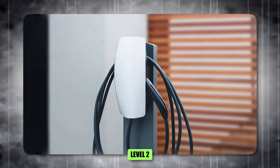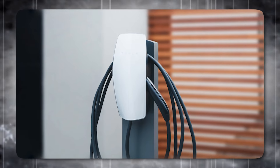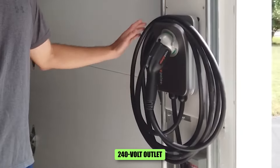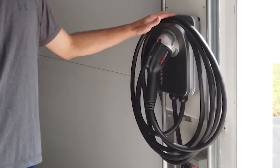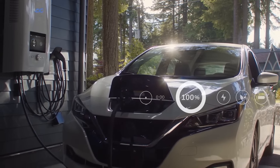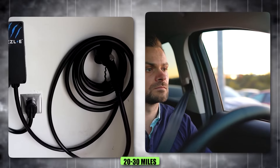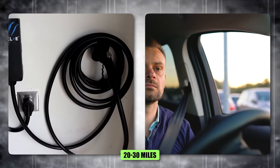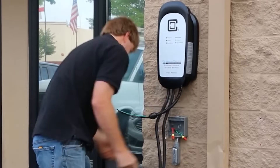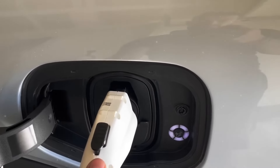A Level 2 charger is a significant upgrade from the basic Level 1 charger, offering faster and more efficient charging for EV owners. Using a 240-volt outlet — like those used by large household appliances such as dryers or stoves — Level 2 chargers can deliver a much higher power output. This allows them to add around 20 to 30 miles of range per hour of charging, making them a more practical option for EV owners who need to recharge their vehicles quickly and frequently.